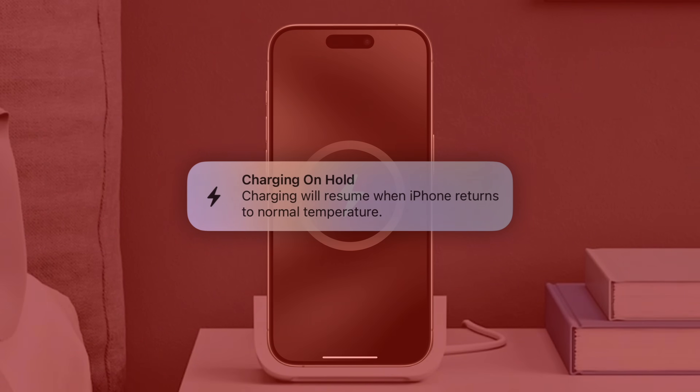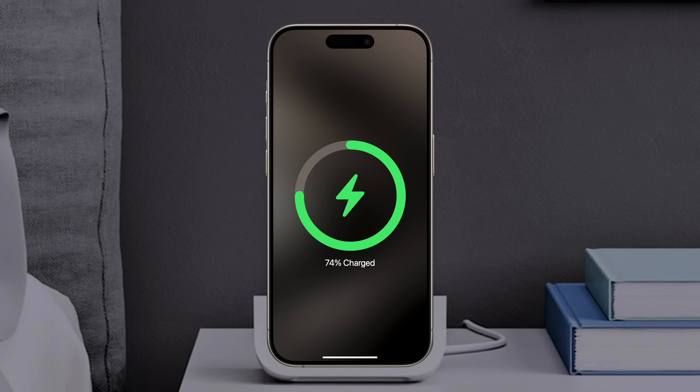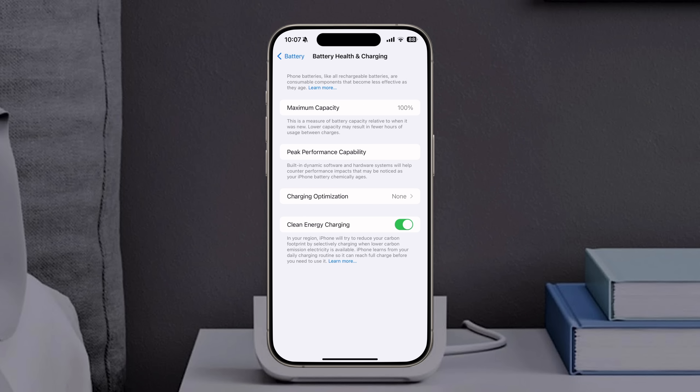But when this happens, your iPhone will typically end up at a random charge level, like 74 or 87%, rather than 80% exactly. An iPhone that always stops at 80 likely has a battery protection feature enabled that can be turned off.